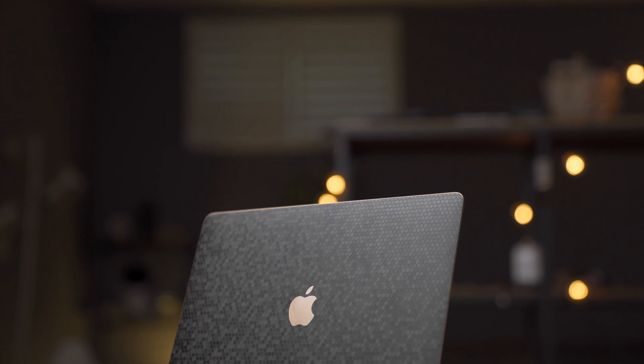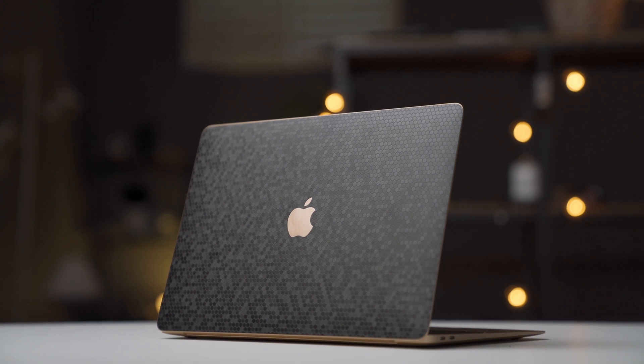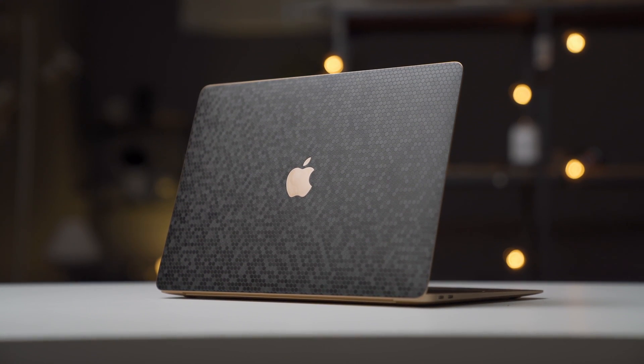A few weeks ago I did an unboxing of the MacBook Air 2019. At the end of the video I asked you guys specifically what you wanted to know for my full review. I got a ton of questions. A lot of you want to know the full capabilities of this device — Apple's most affordable laptop — and you wanted to know how far you could push it.